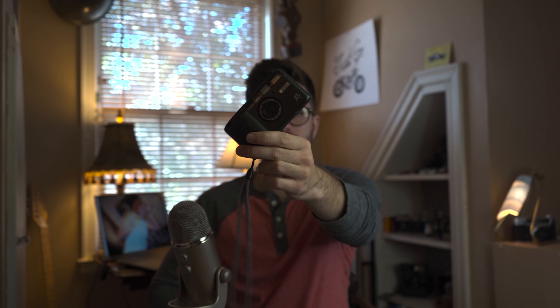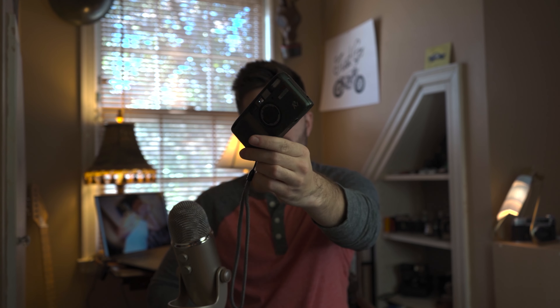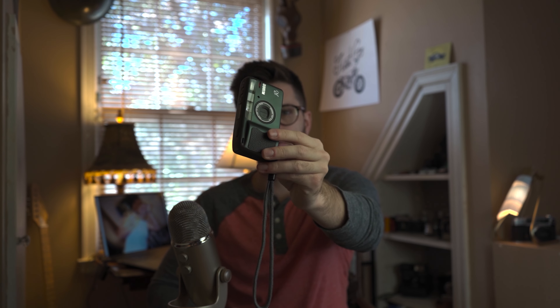So here's the point and shoot I have. This is the Ricoh R1, which is a 35mm film point and shoot camera. I've actually done a full video on this camera if you're interested, so go check that out after this video. I think not only film point and shoots are important but also digital point and shoots — a lot of these points are going to apply to both.